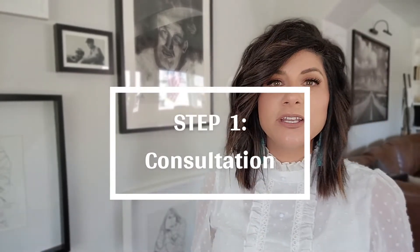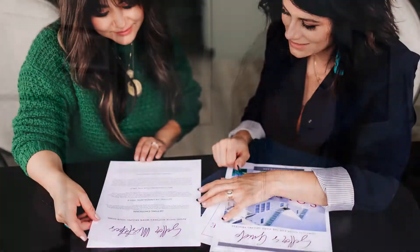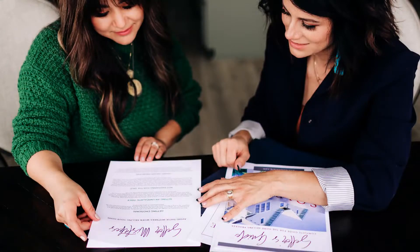Step one is consultation. Consultation is about 45 minutes to an hour and a half, depending on how many questions you might have. Myself or one of our team leads will be meeting with you at the house you want to list. At this time, we are going to go over a comparative market analysis. This is going to tell you what your house is worth in this market. Markets are always changing — sometimes we're in a seller's market, sometimes we're in a buyer's market. We're here to answer all of your questions about what type of market we are in and what's the most we can get for your house.